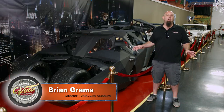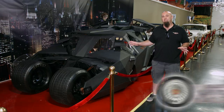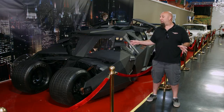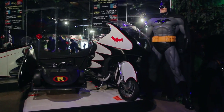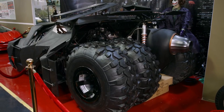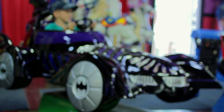Hi, I'm Brian Grabs and we're here at the Volo Auto Museum where I'm going to show you the tumbler. We've got one of the largest collections of Batmobile vehicles in the country. We've got the TV series Batmobile and Batcycle, the '89 Batmobile and the tumbler. We also have some kiddie rides, so if your kids want to drive a Batmobile they can do that too.